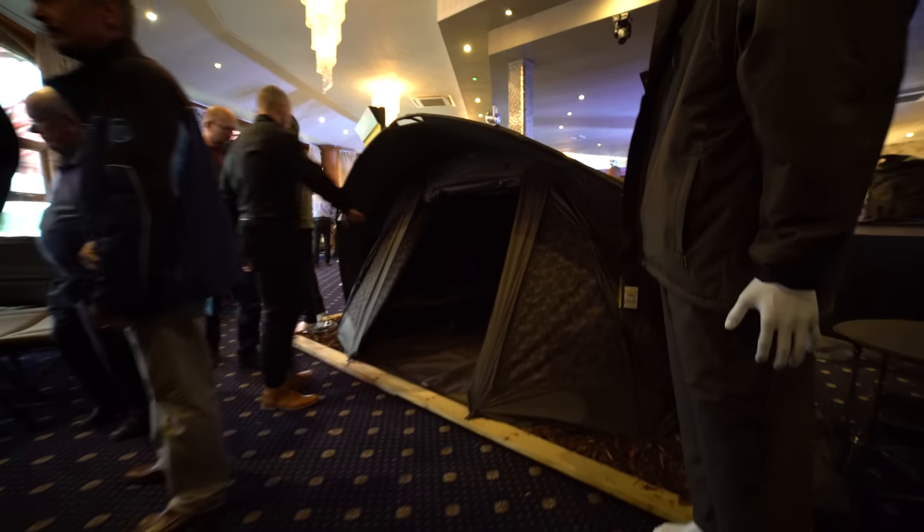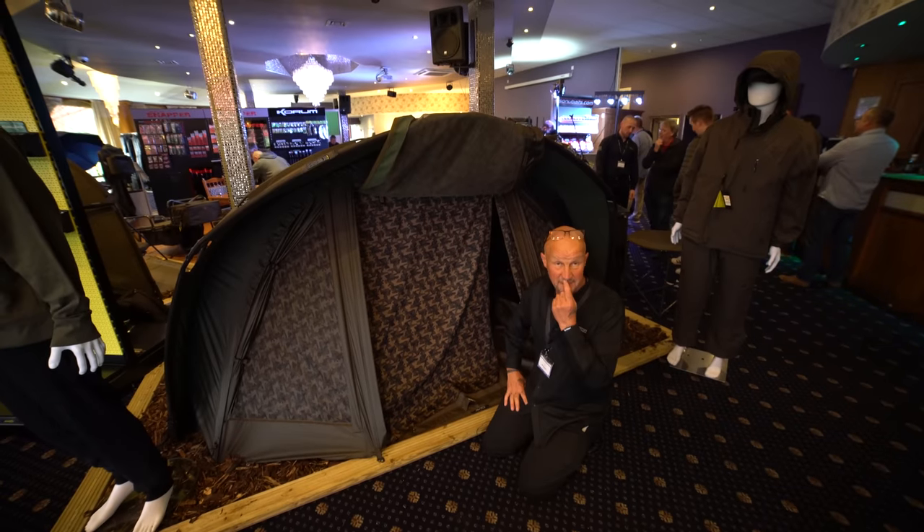All the front comes off, all the back comes off, and it's massive. As I said before, everything you see — other than the bed chair — comes with it. We just made the best bivvy even better.